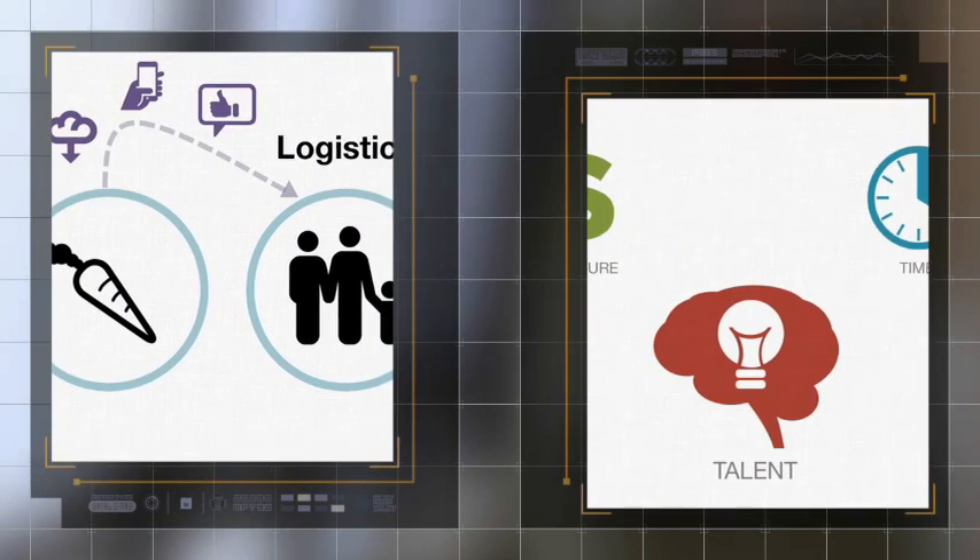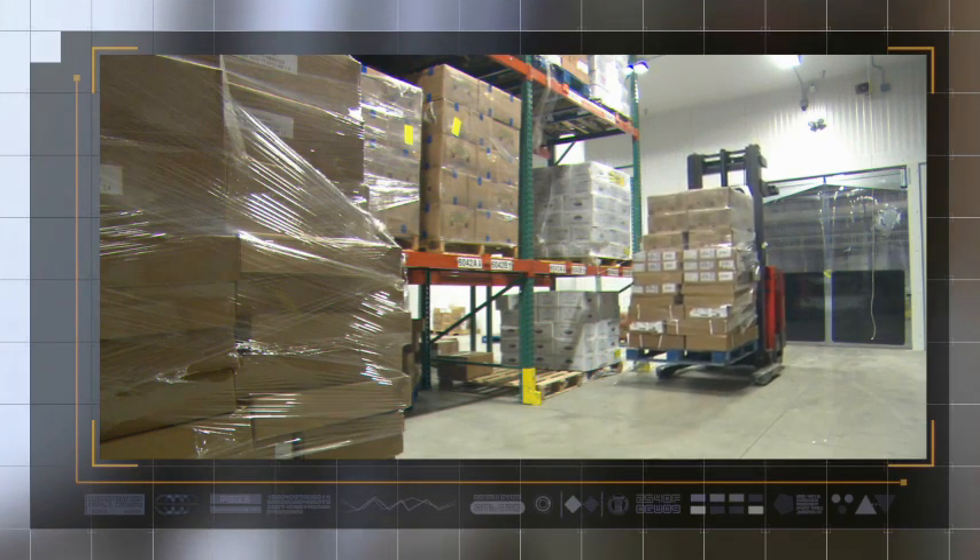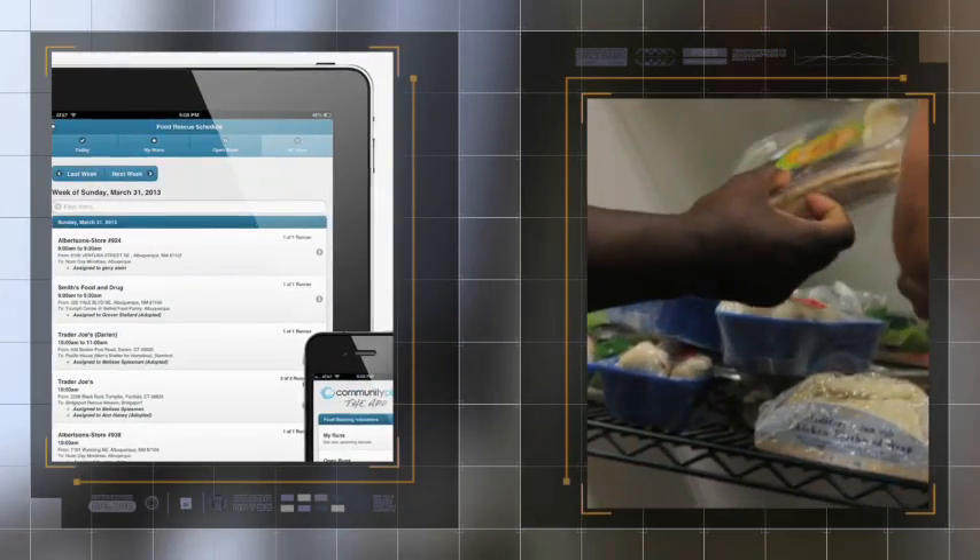CommunityPlate's streamlines conventional rescue methods, which has high overheads and waste due to the use of fleet trucks, drivers, and warehousing. This new model pairs volunteers with the GoRescue mobile application and a unique self-service management system.